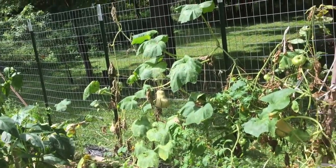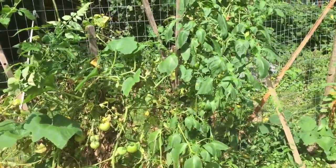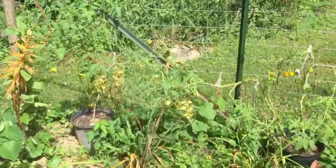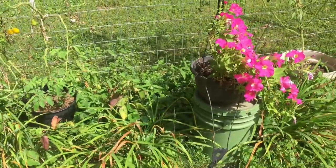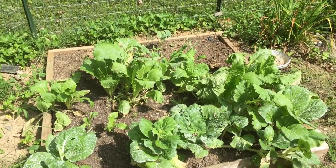Here we've got butternut squash and tomatoes occupying the fence together, and they've done really well, but this hot humid weather took its toll on a lot of things — but it's just that time of year. So we've been taking out the old and planting new seeds. And here we've got some pak choy and Chinese cabbage that's been delicious.